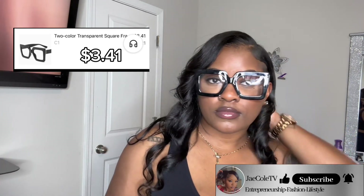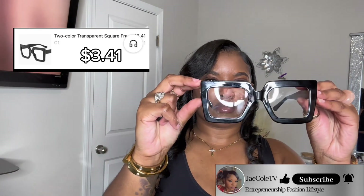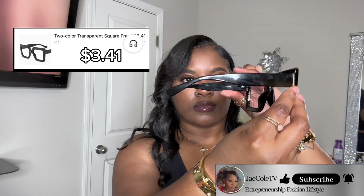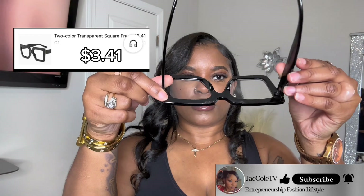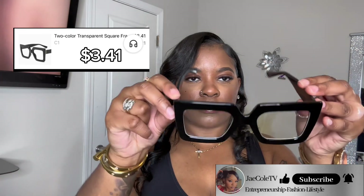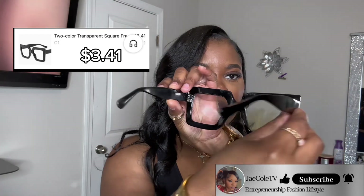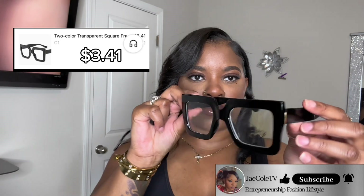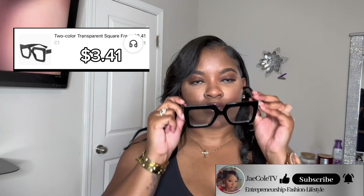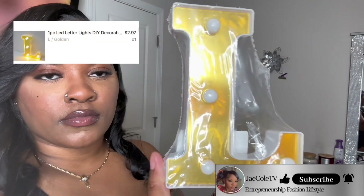The best three dollars and 41 cents I ever spent in my life — these glasses gave so much quality. I give them a 10 out of 10. They gave teacher vibes, they're sturdy, don't feel cheap, and they're affordable. I have some from Amazon and the ones from Amazon felt cheaper than these. Three dollars and 41 cents — you can't beat that. If you like big face glasses, run to Temu and get these. Don't walk — run.